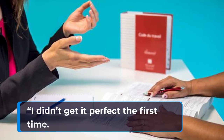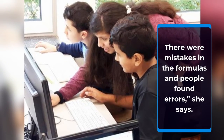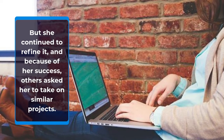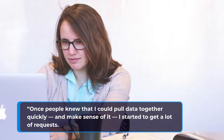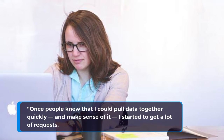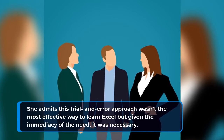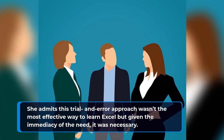"I didn't get it perfect the first time. There were mistakes in the formulas and people found errors," she says. But she continued to refine it, and because of her success, others asked her to take on similar projects. "Once people knew that I could pull data together quickly and make sense of it, I started to get a lot of requests." She admits this trial and error approach wasn't the most effective way to learn Excel, but given the immediacy of the need, it was necessary.